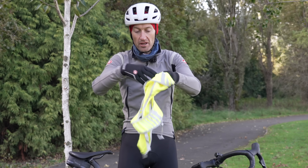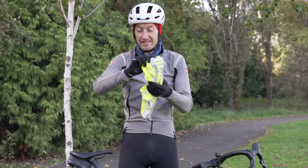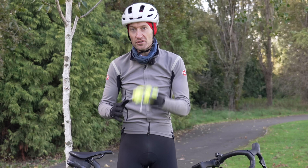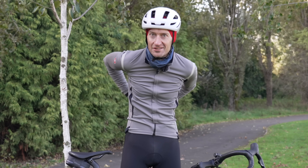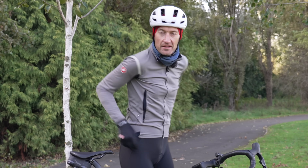I'll put links down below — not sponsored by them, just something I've been testing and been really impressed with. I love products like this, really well thought out, designed by cyclists for cyclists. It goes straight in the back pocket.